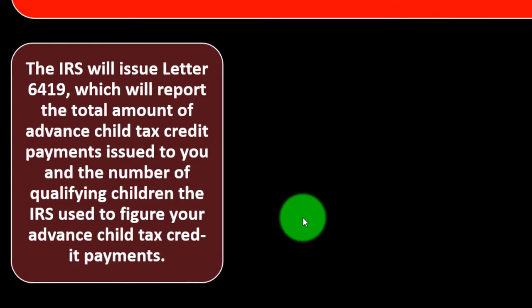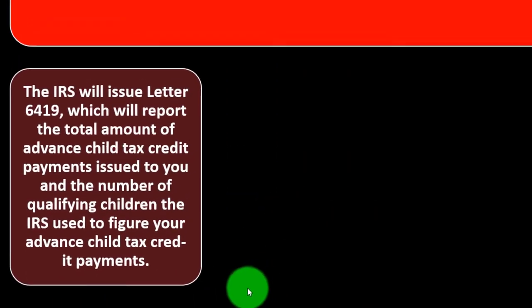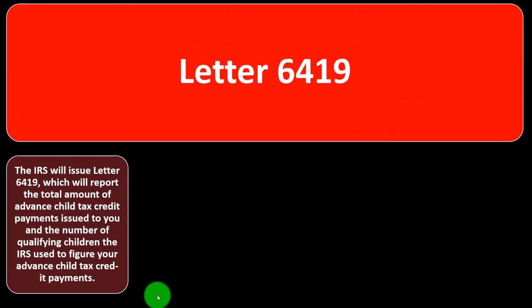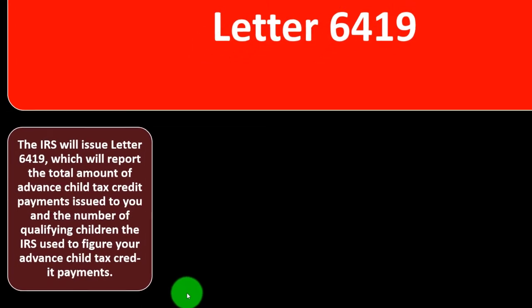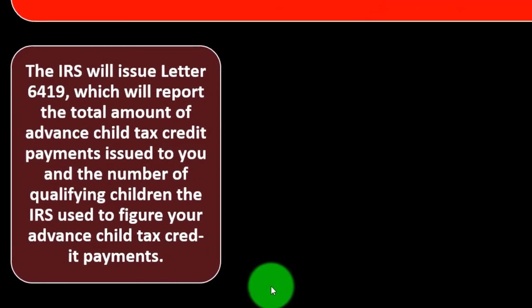If everything went correctly, that should be about 50%, so you should still get the remaining benefit in the current year. The IRS will issue Letter 6419, which reports the total amount of advanced child tax credit payments issued to you and the number of qualifying children the IRS used to figure your advanced child tax credit payments.